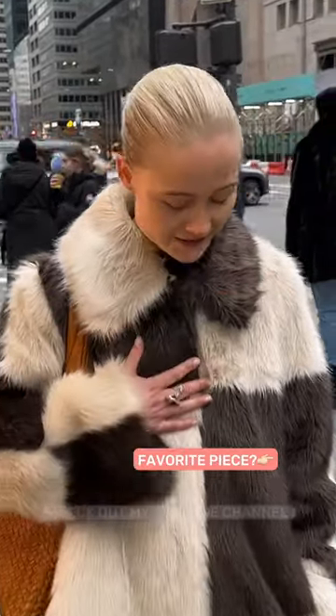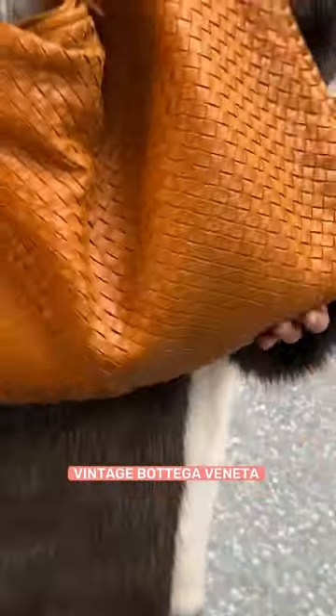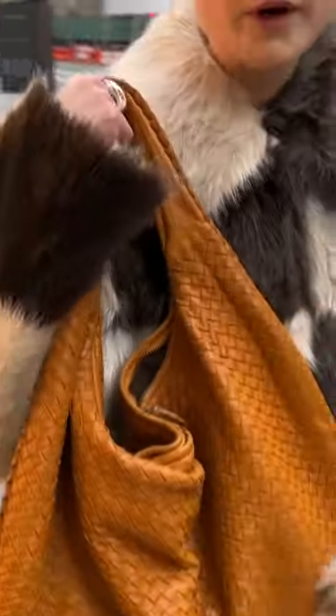Where did you get this coat from? This is a Swedish brand called Stan's Studio. We'll take a Vanessa bag. I love the color — it's very old, very worn.